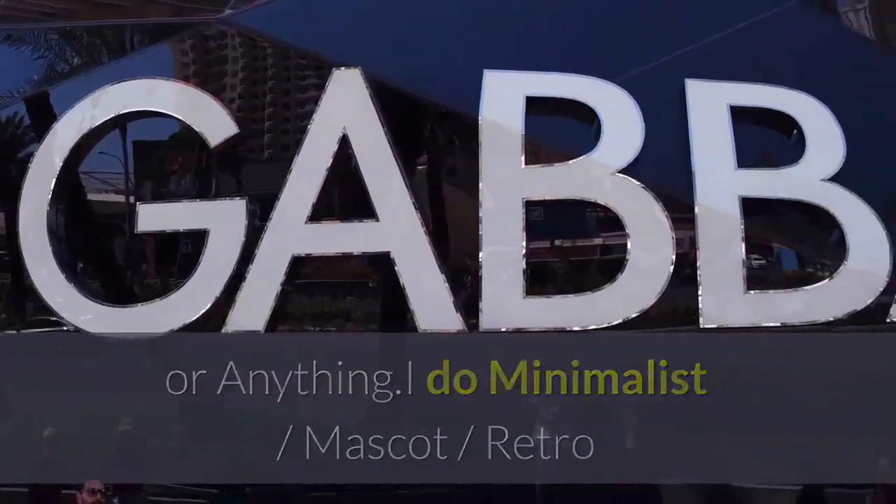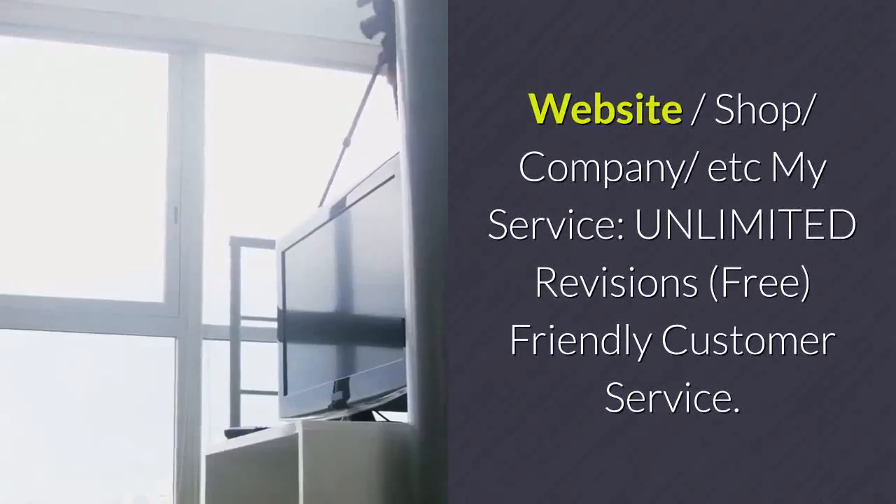I do minimalist, mascot, retro, vintage, illustrations, badge, cartoon, website, shop, company, and more.